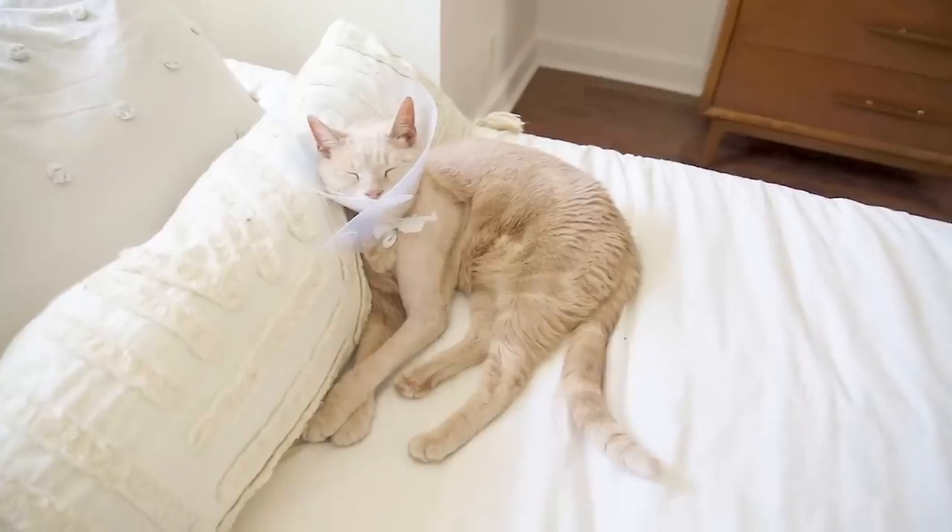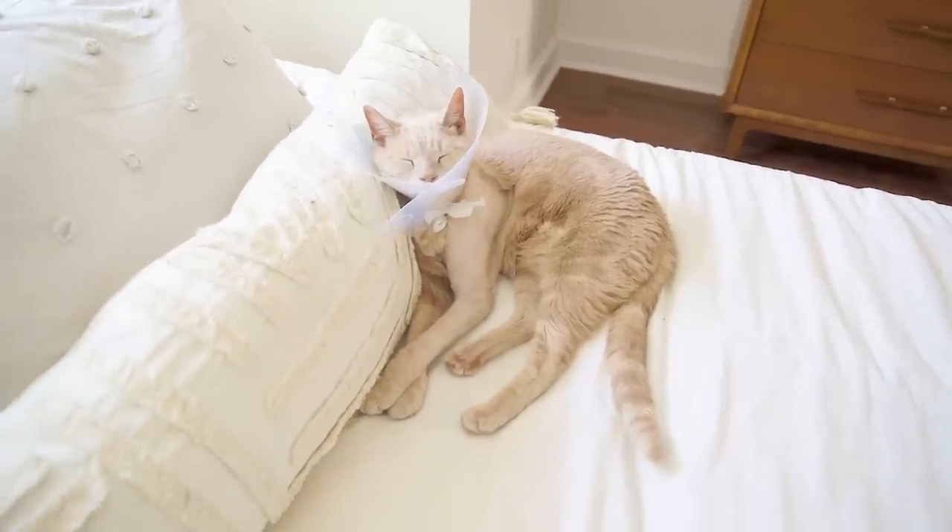Hey guys, welcome back to my channel! I'm Alexandra, this is Marty with his cute little cone because he had arm surgery. Welcome to my bedroom tour! If you're new here, I recently moved in December.